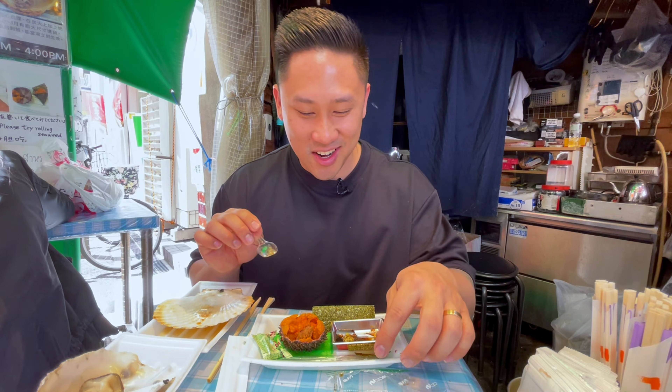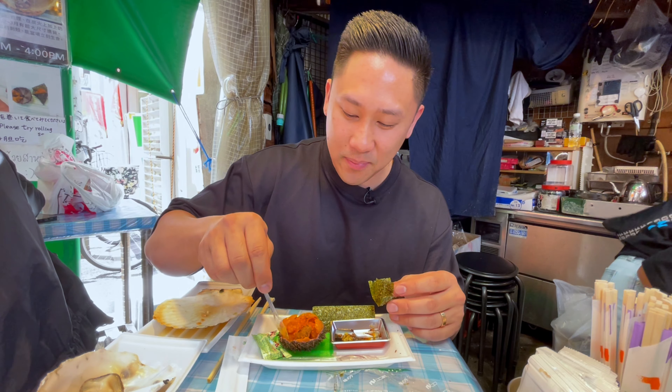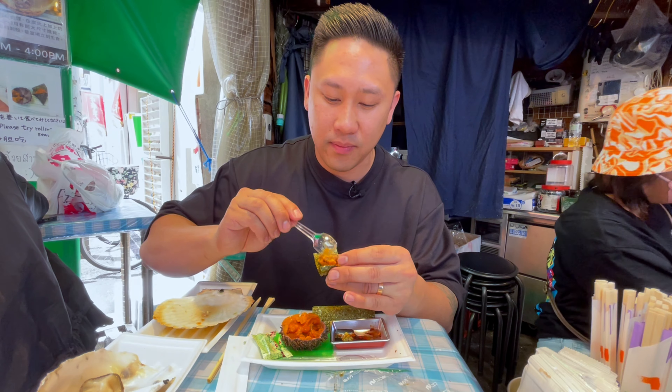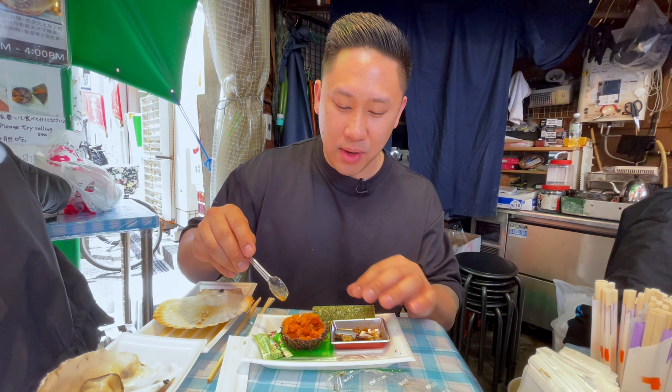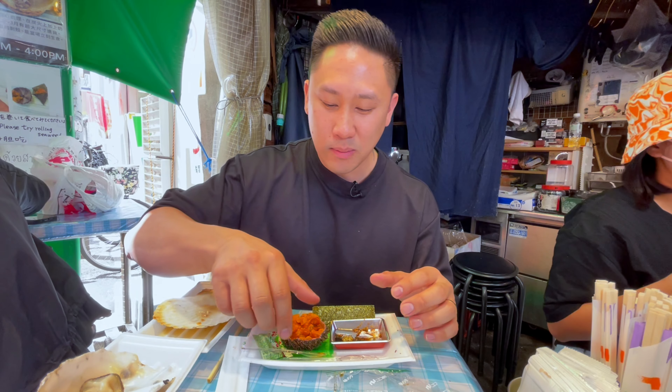One of the freshest, best uni I have ever tried. Like I said, I am a big uni fan, and when I got to eat that it was just so pleasing. I'm overwhelmed with joy. So now let's try it with the seaweed — this is how they recommend you eat it here — and I'm also going to add a little bit of wasabi and a little bit of soy sauce. With the wasabi, the seaweed, and a little bit of soy sauce, it just amplified all that umami and made the sea urchin even more satisfying. That was so good.